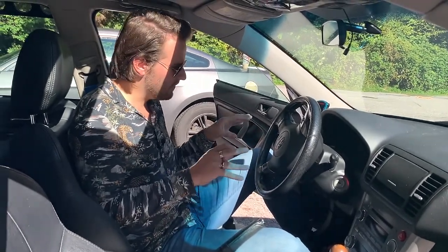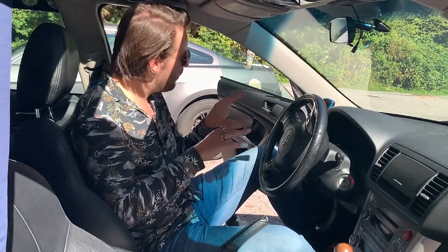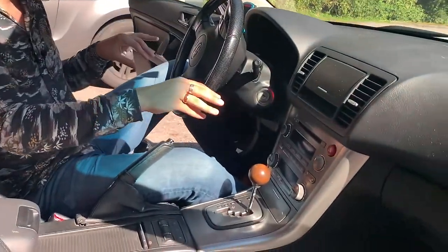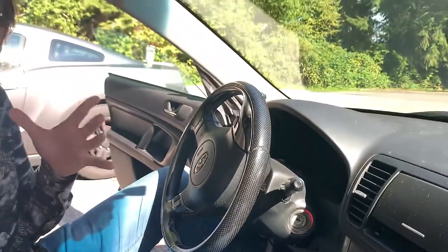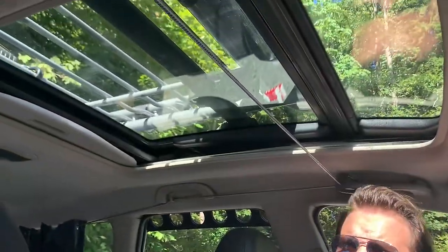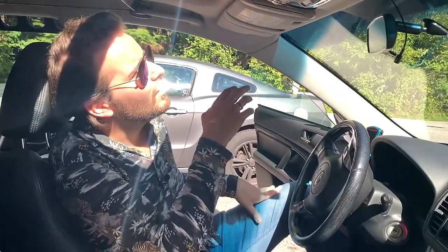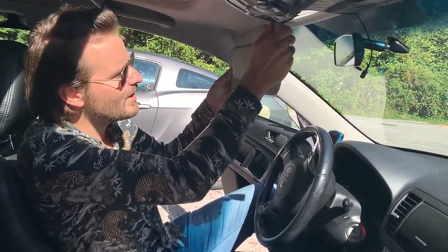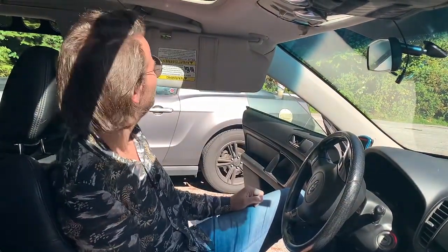Moving on to the interior of the vehicle. This interior is just absolutely fabulous — we've got all the creature comforts. Six CD changer. The gauges are lovely. There's a moonroof — I've never been in a car with a moonroof before, it's pretty sick. It also has all the regular stuff, but it doesn't pass the visor test. No, it does not pass the visor test.